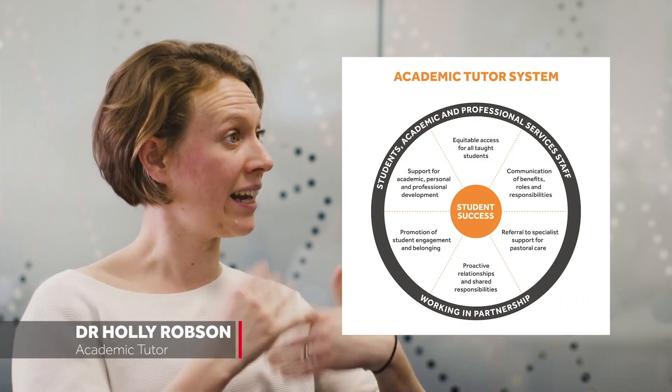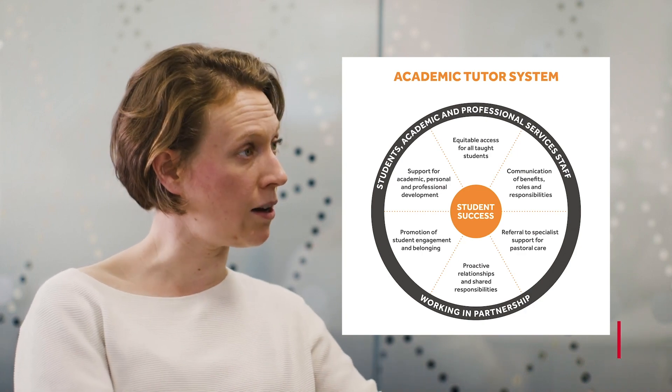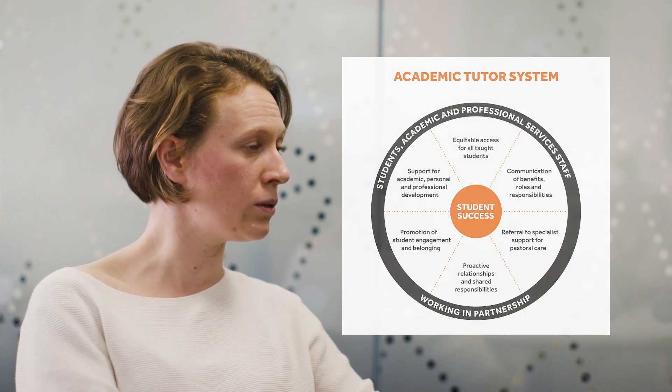Our academic tutor system is something students hear loads about, but what is it exactly? Well, it's one of the ways that we make sure students are supported throughout their time at Reading, in terms of their personal and academic development. When students arrive at Reading, they get allocated an academic tutor — a member of staff from their department, from their school — and that tutor acts as a point of contact for them throughout their time here.